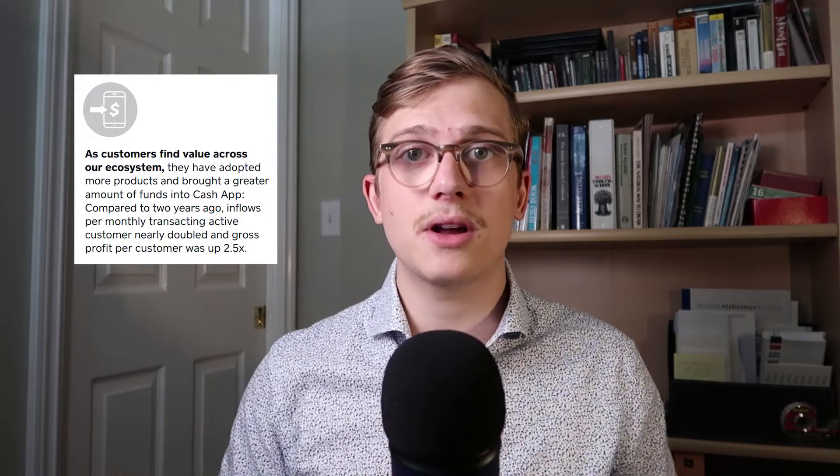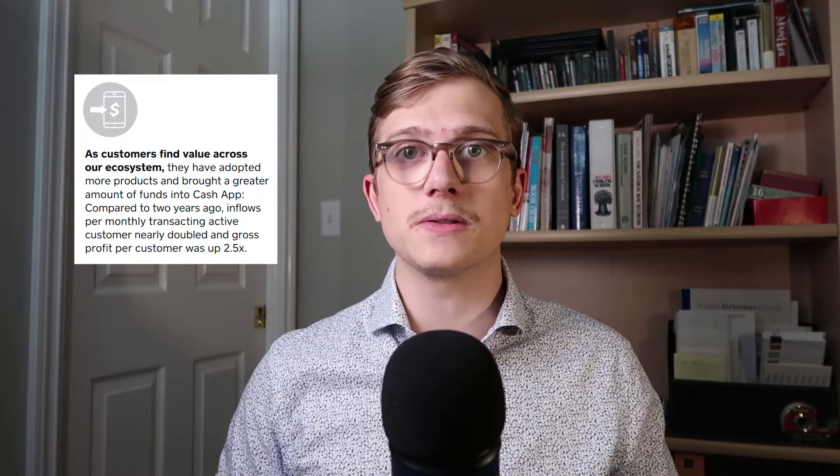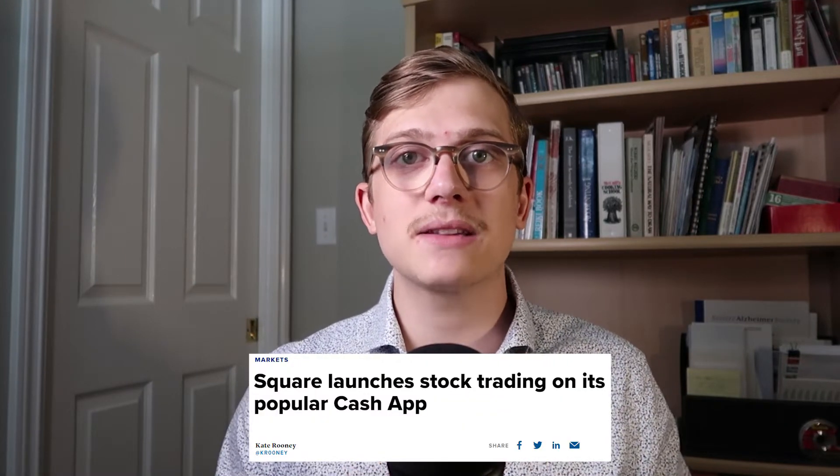Being able to acquire new customers is one thing, but having them actually grow within your platform is the most important part — it shows satisfaction, trust, and the inflows from transacting monthly active customers almost doubled compared to the last two years. Cash App also got a stock brokerage recently that is seeing massive success. Nearly 4.5 million users held some sort of stock or ETF during the second quarter, up three times since just one year ago. Customers who hold stocks or ETFs are way more likely to hold other products like the Cash Card or Bitcoin options — things that generate greater profits — leading to huge cross-selling opportunities.